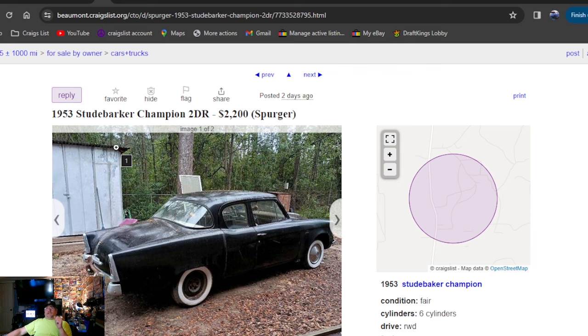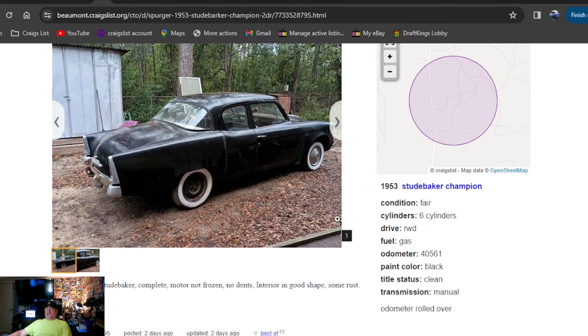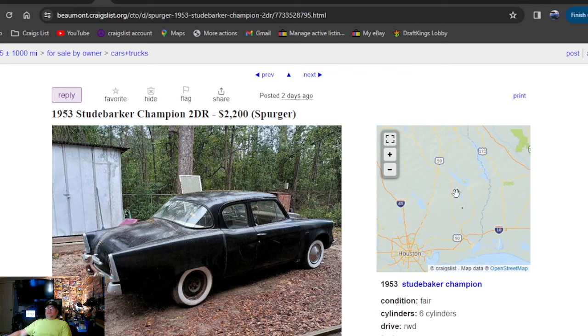1953 Studebaker Champion two-door, $2,200 bucks. I like the black and the whitewalls. Complete, motor not frozen, no dents, interior's in good shape, some rust. It says two days ago but it should have been just a day ago — it's in Texas. If you're looking for the Studebaker, it must have just rolled over to two days.